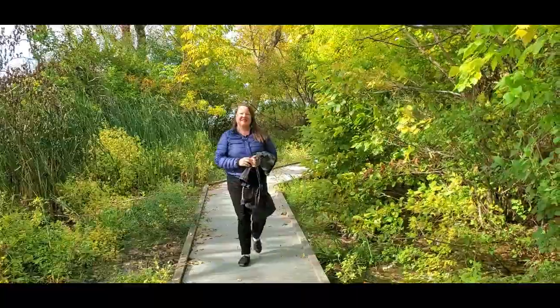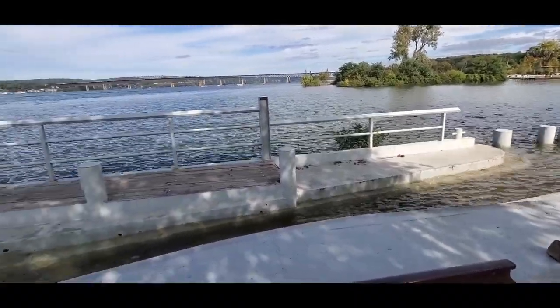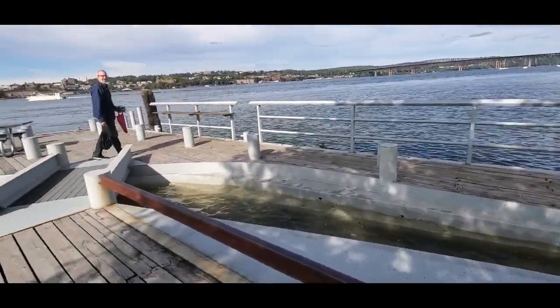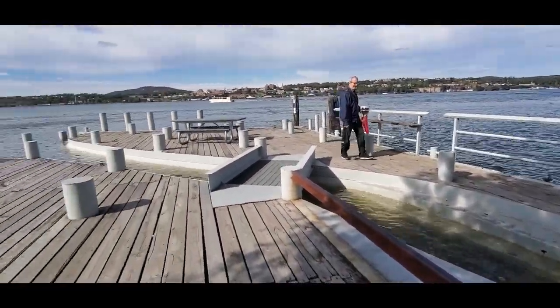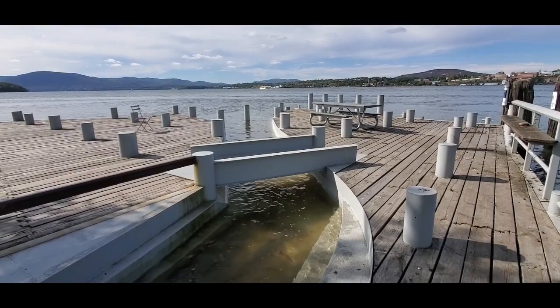One of the most popular attractions in this park is Beacon Point, a shoreline installation by artist George Trachis. The work projects out over the river, and at high tide, water actually flows through it.